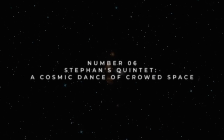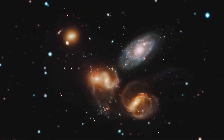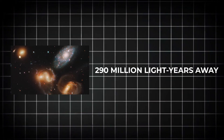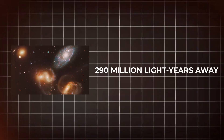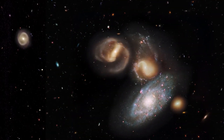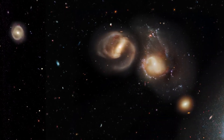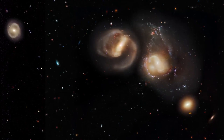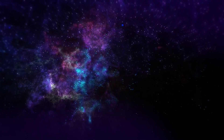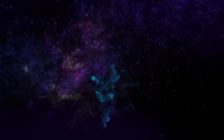Number 6: Stephan's Quintet — a cosmic dance of crowded space. Stephan's Quintet, a collection of five closely-knit galaxies situated approximately 290 million light-years away in the Pegasus constellation, exemplifies the consequences of overcrowding in the cosmos. Within this compact grouping, four galaxies engage in a perilous celestial ballet, perpetually darting past each other in a captivating display of near collisions. This dynamic interaction gradually distorts and elongates the stars that lie between them, leaving behind a celestial tapestry shaped by gravitational attraction and cosmic proximity.